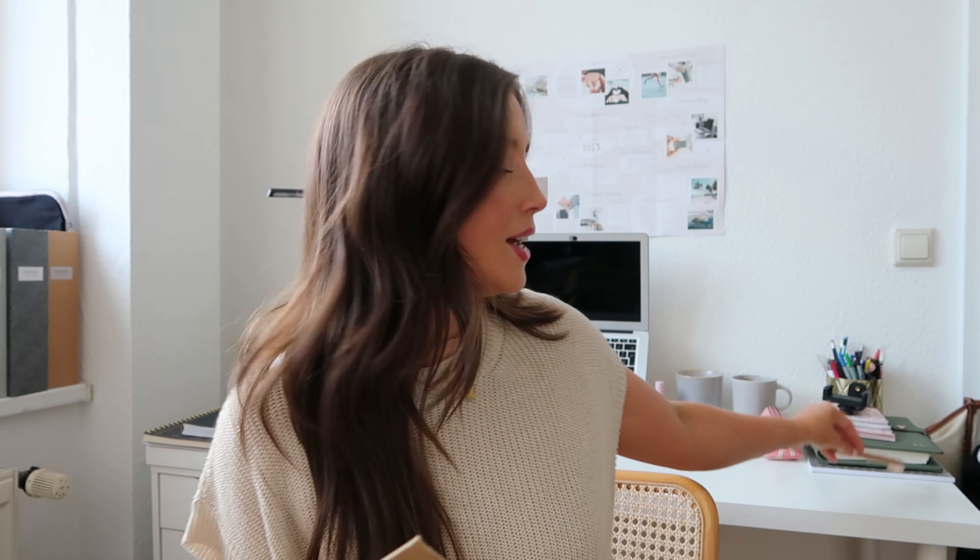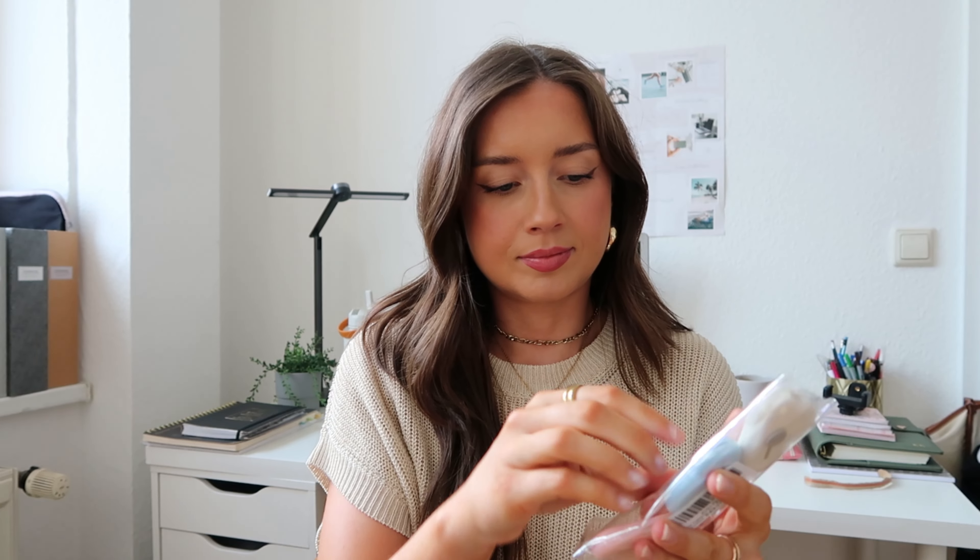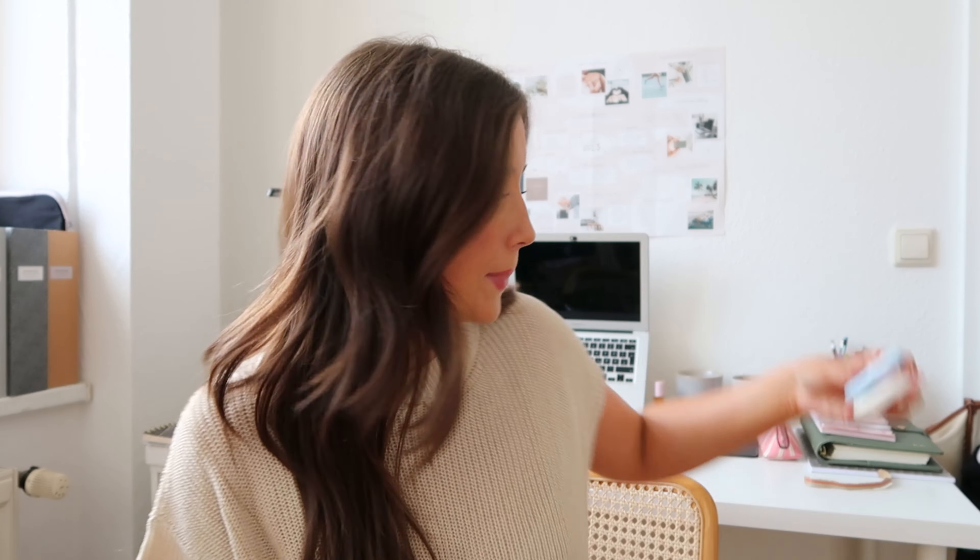Everything will also be linked down in my description at my Amazon storefront. This is the package I need to open first because inside there are these cute openers that I need to open other things. These are little knives to open packages — we have three colors. Such a cute little knife! I'll receive a lot of packages in the future, so these are perfect and of course super aesthetic.